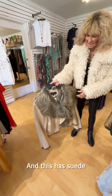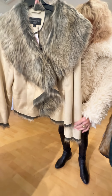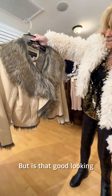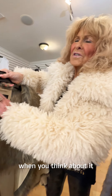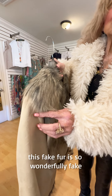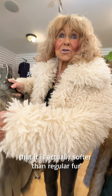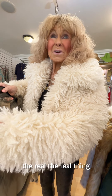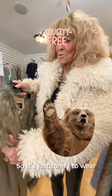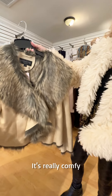This next one has suede and then the fake fur, of course. Is that good looking? You know, when you think about it, this fake fur is so wonderfully fake that it is actually softer than regular fur — the real thing. So it's just comfy to wear. It's really comfy.